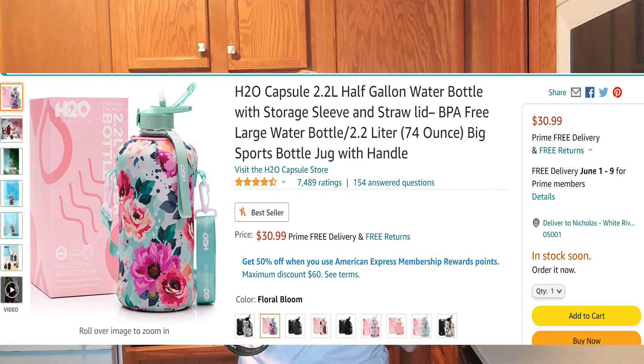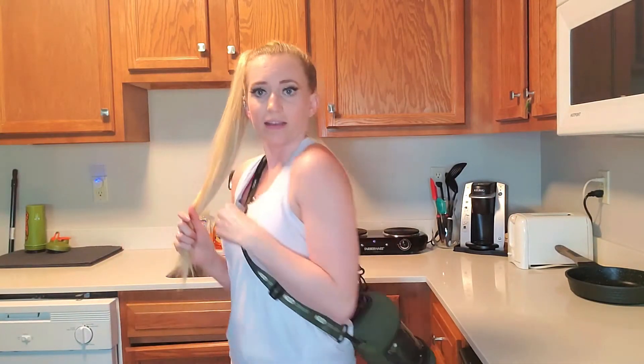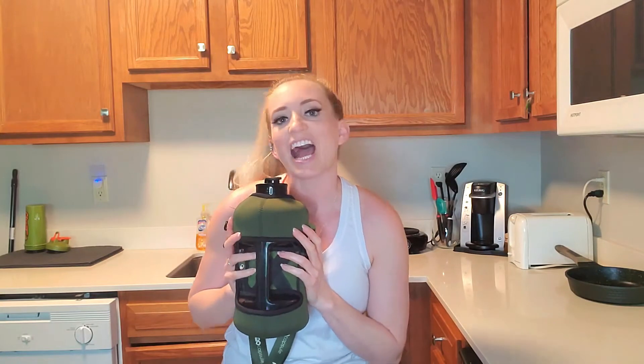I do drink a lot of water, about one and a half gallons a day. I love to use my H2O capsule — it holds 2.2 liters of water or 73 ounces, and it has a nice neoprene sleeve that's easily washable. It also has a pocket and a little hook so you can hook your keys at the gym. I like to carry this when I'm hiking; it has a fully adjustable strap. I just appreciate the whole design of this bottle. They have a ton of different colors and patterns on Amazon, and I'll link it in the description box down below.